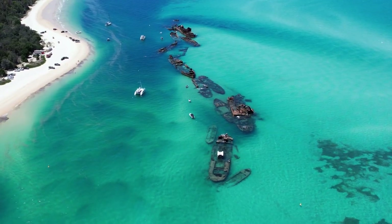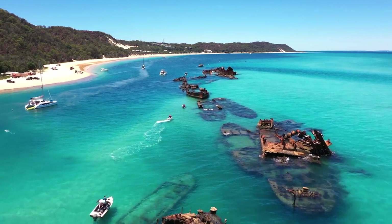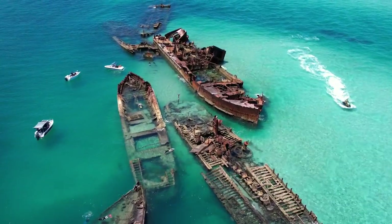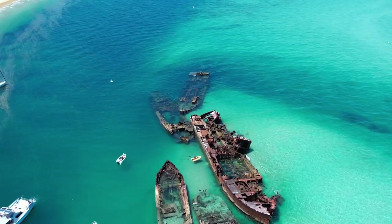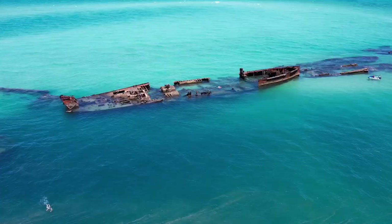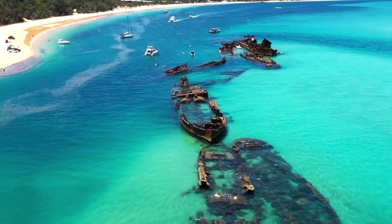Moreton Island is famous for its shipwrecks along the western side of the island, which dates back to 1960. Fifteen vessels were sunk over a 20-year period — the idea was to provide safe anchorage for recreational boat owners. Coral now covers the ships, providing a safe haven for hundreds of species of fish and sea life, and a spectacular place to snorkel.